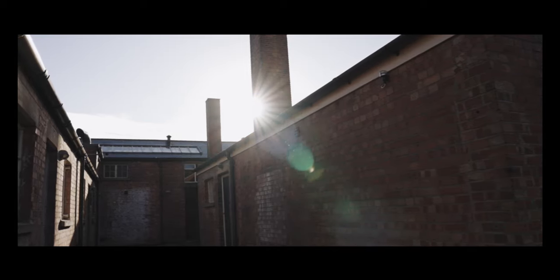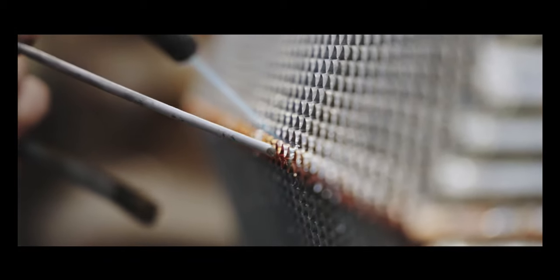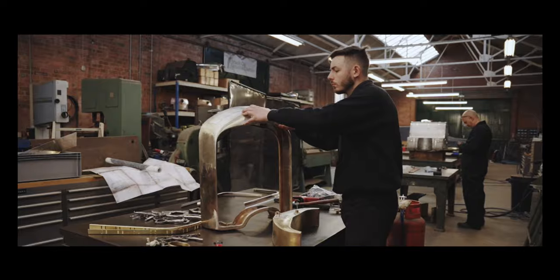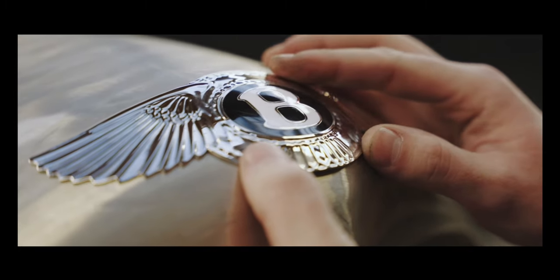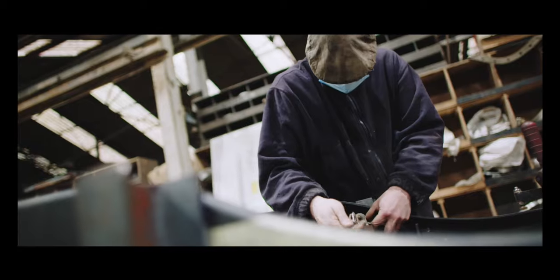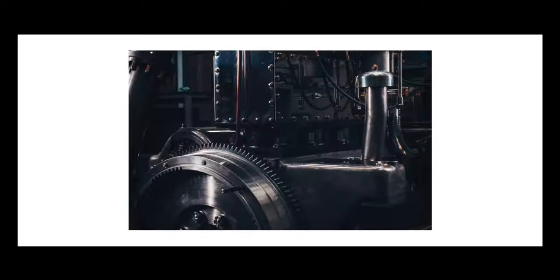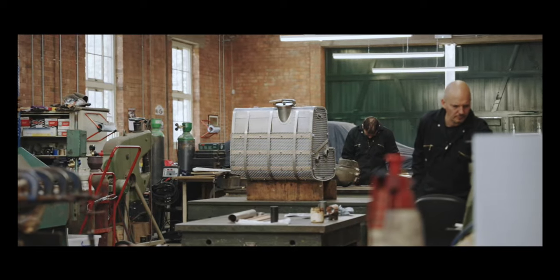The same with the radiator: we used a company called Vintage Radiators, again using all hand-forming and techniques that were of the period when this car was originally created. Over the last seven months we've spent nearly 40,000 man hours producing the car that you see today. We're incredibly proud of the techniques we've used to produce this car.